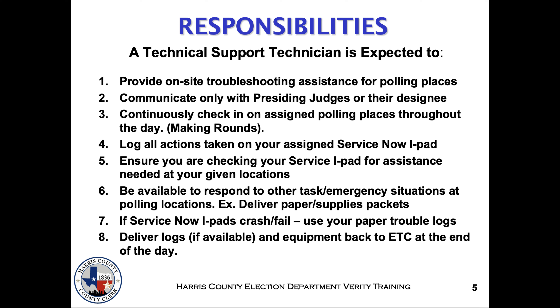5. Frequently check your iPad for assistance needed at your assigned locations. 6. Be available to respond to other tasks or emergency situations at your polling locations. 7. Use paper trouble logs if your iPad crashes or fails. 8. Deliver logs and equipment back to ETC at the end of the day.